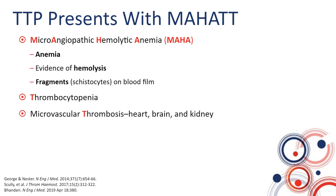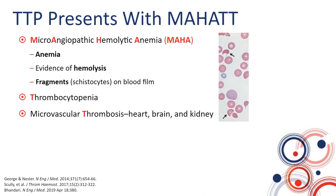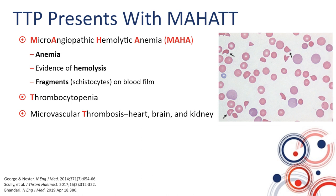Microangiopathic hemolytic anemia is defined by the presence of low hemoglobin or anemia, evidence of hemolysis, as well as presence of fragments or schistocytes on the blood film — as you can see on the panel on the right, showing a blood film typical of a TTP patient. You can see normal red cells with central pallor, reticulocytosis, significant paucity of platelets, and clearly visible fragments. These patients also have thrombocytopenia and microvascular thrombosis, usually in the heart, brain, and kidney, although other organs may also be affected.